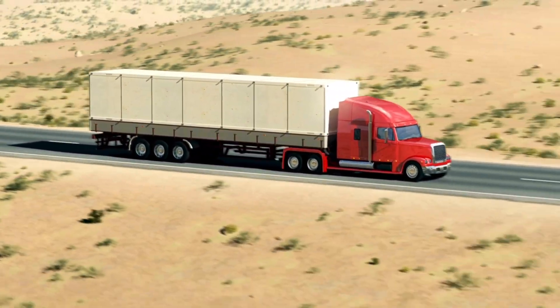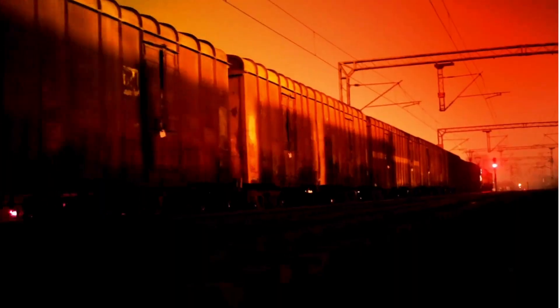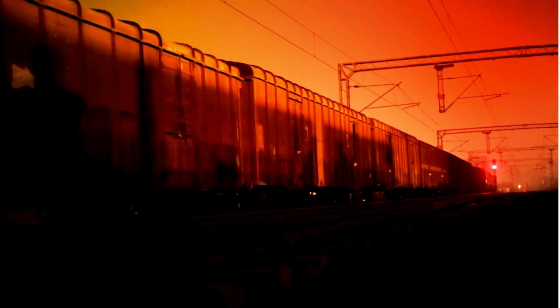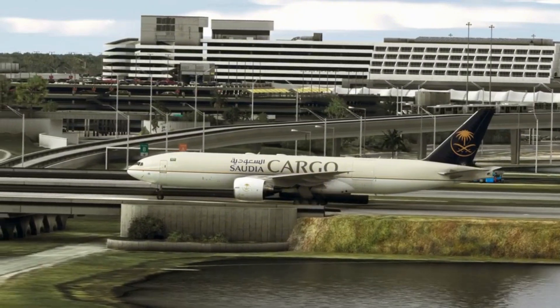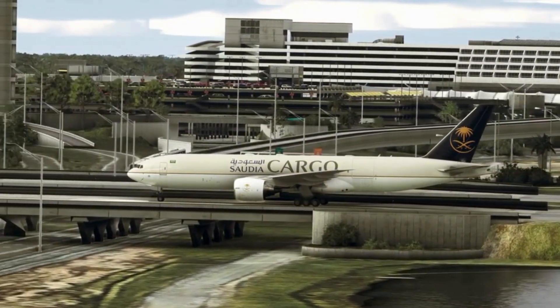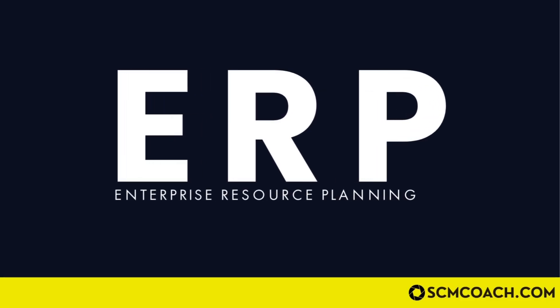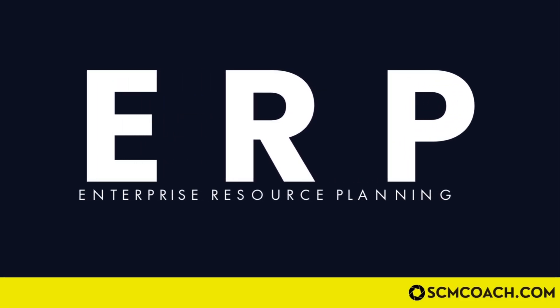Each time you see a truck driving down the road, a container ship sailing across the ocean, a freight train passing through a railway crossing, or a cargo plane landing at an airport, you might wonder what magical system keeps these supply chains running. The answer is the ERP, or Enterprise Resource Planning.